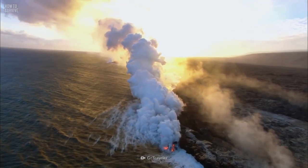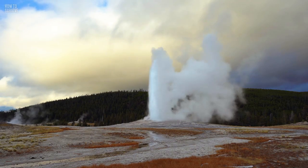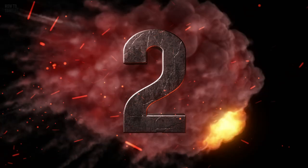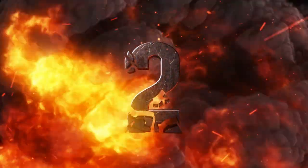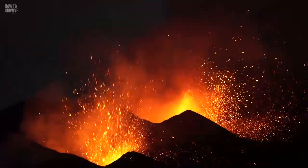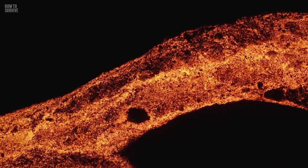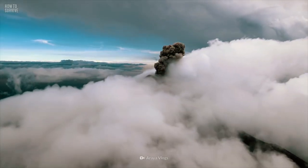Usually, volcanoes give off warning signs hours before an eruption. These can include temperature changes and earthquakes. While burning hot lava scorching everything around it sounds like the worst thing that can happen, you shouldn't underestimate the ash.